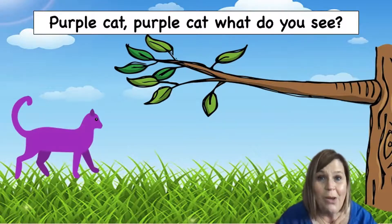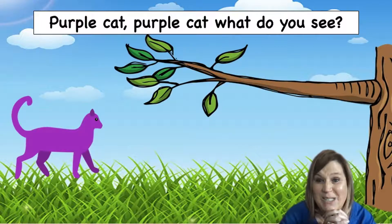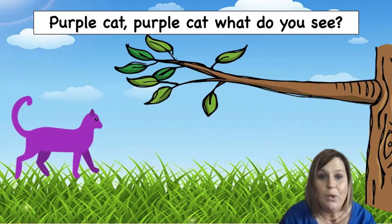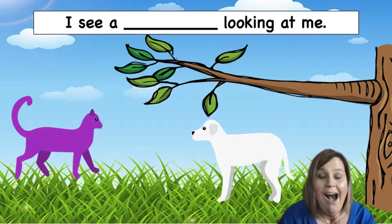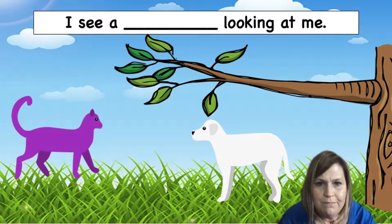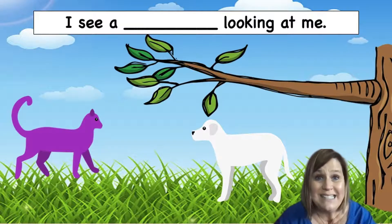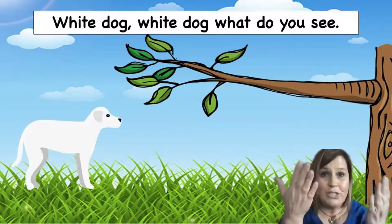Let's find out what happens next as we turn the page. Purple cat, purple cat, what do you see? What do you think this purple cat is going to see? Let's find out — we're going to turn the page. I see a white dog looking at me. Hi, white dog! What does a dog say? Let's practice together. Woof, woof. That's right. Great job. Let's see what happens next — it's time to turn the page.